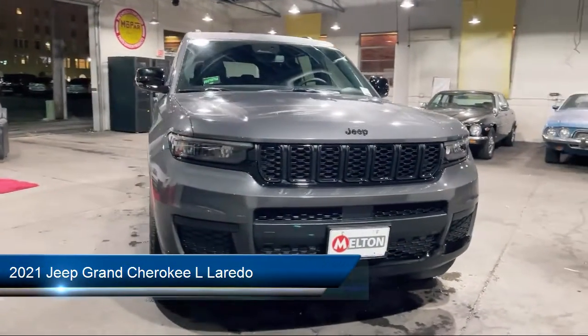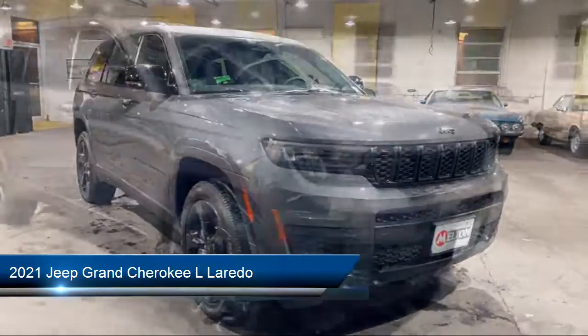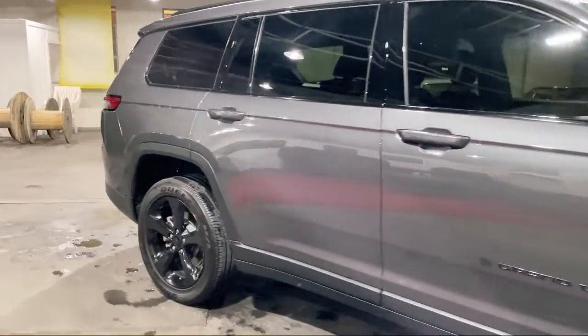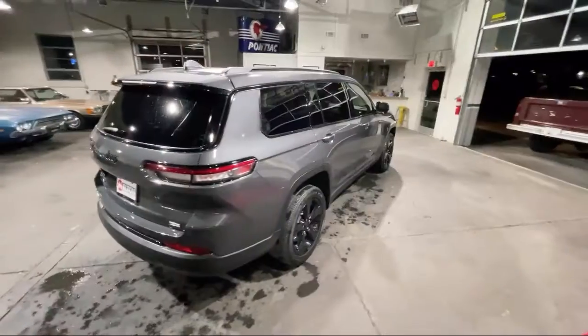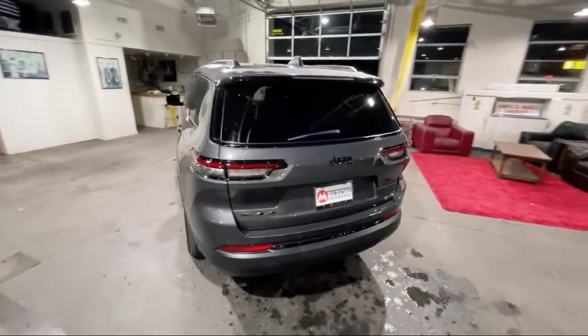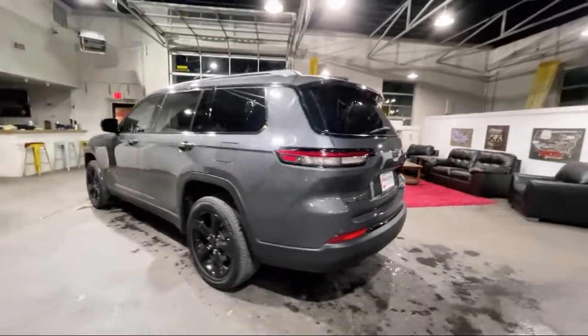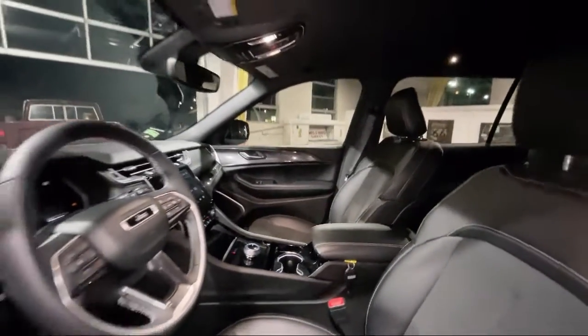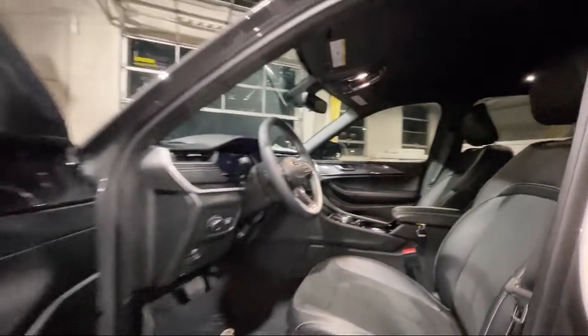It comes equipped with a remote start system, automatic headlamp leveling system, wireless charging pad, leather-wrapped steering wheel, Apple CarPlay and Android Auto, third-row seating, rear-load leveling suspension, rain-sensitive windshield wipers, keyless entry, heated door mirrors, and has less than 10,000 miles on the odometer.